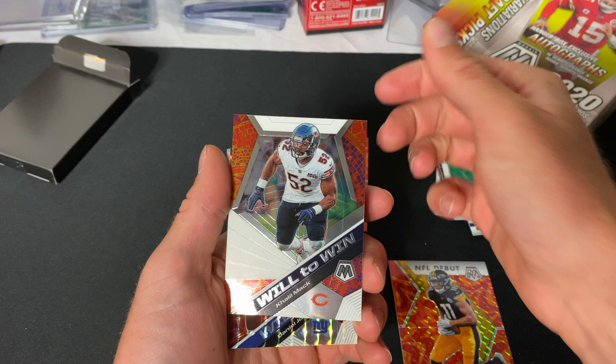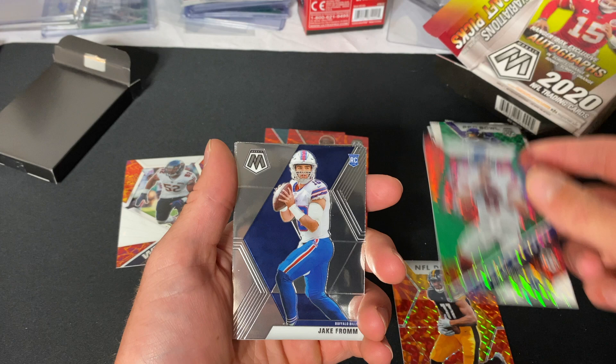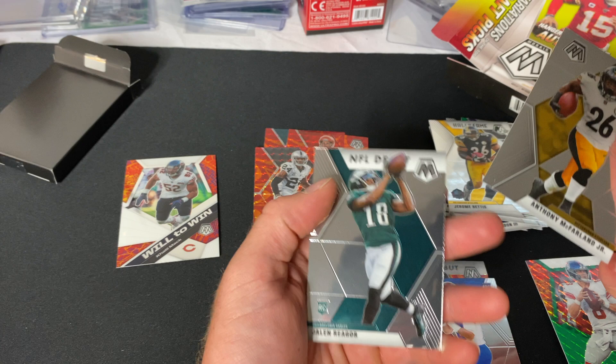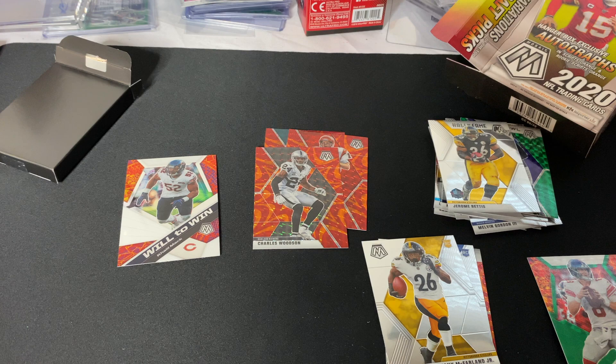Very sticky — Cologne Mac insert, 'Will to Win' Daniel Jones, nice. 'Will to Win' Jake from rookie, Jerome Bettis. Just put a base right over here — Anthony McFarland Jr., nice, and Jalen Reagor, nice.